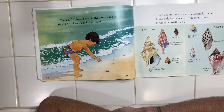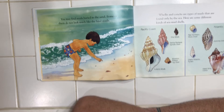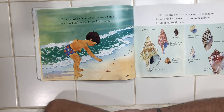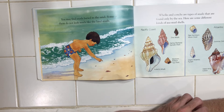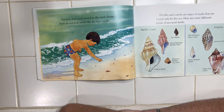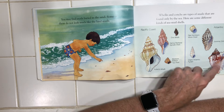You may find snails buried in the sand. Some of them do not look much like the land snails. Whelks and conchs are different types of snails that are only found by the sea. Here are some different kinds of sea snail shells. On the Pacific coast, which is on the west side of our country, you have a dire whelk, a Santa Barbara spindle shell, a western ribbed top shell, and a Kellett's whelk. And then on the Atlantic coast, which is on the east side of our country, you have a pale northern moon snail, a Junonia, a giant Atlantic pyrum, and a hawk-winged conch.